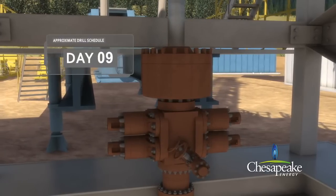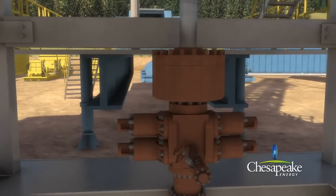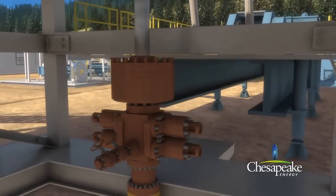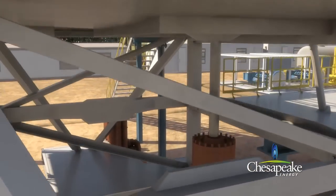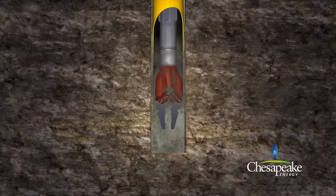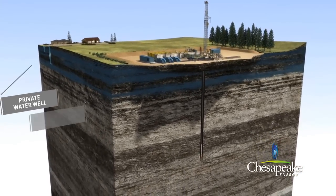A blowout preventer is installed after the surface casing has been cemented. The blowout preventer is a series of high pressure safety valves and seals, attached to the top of the casing to control well pressure and prevent surface releases. Next, a small drilling assembly is passed down through the surface casing. At the bottom of the casing, the bit drills through the float equipment and cement, continuing its journey to the natural gas target area as deep as 8,000 feet below the surface.